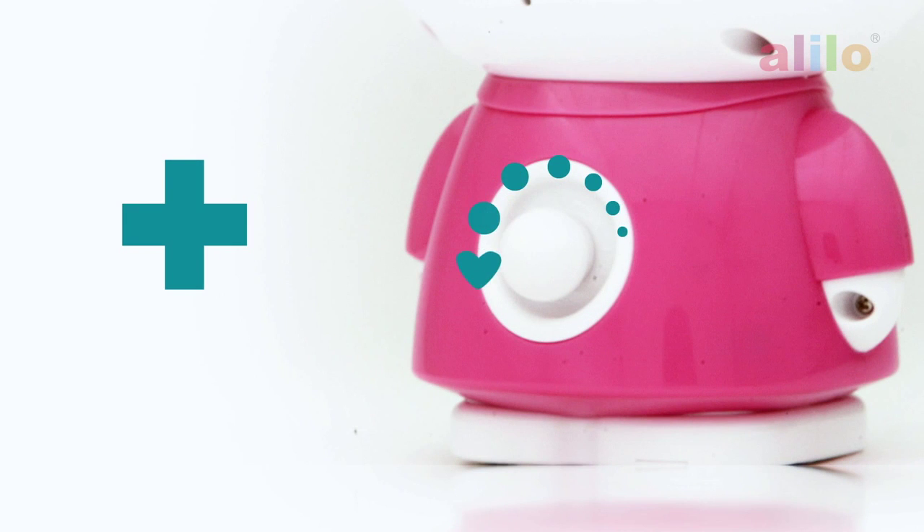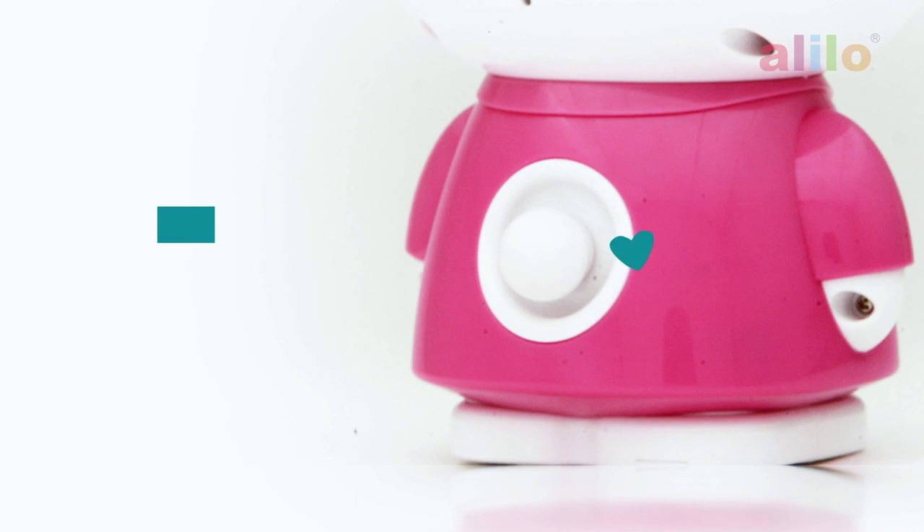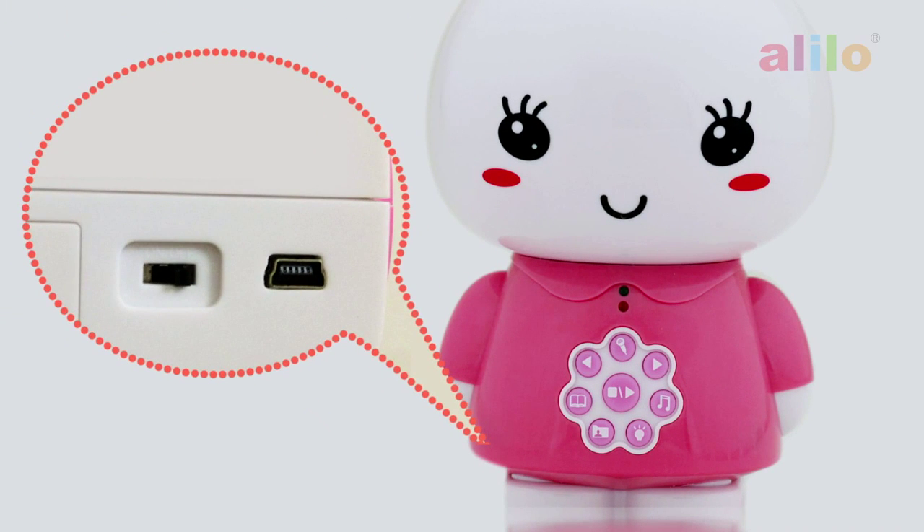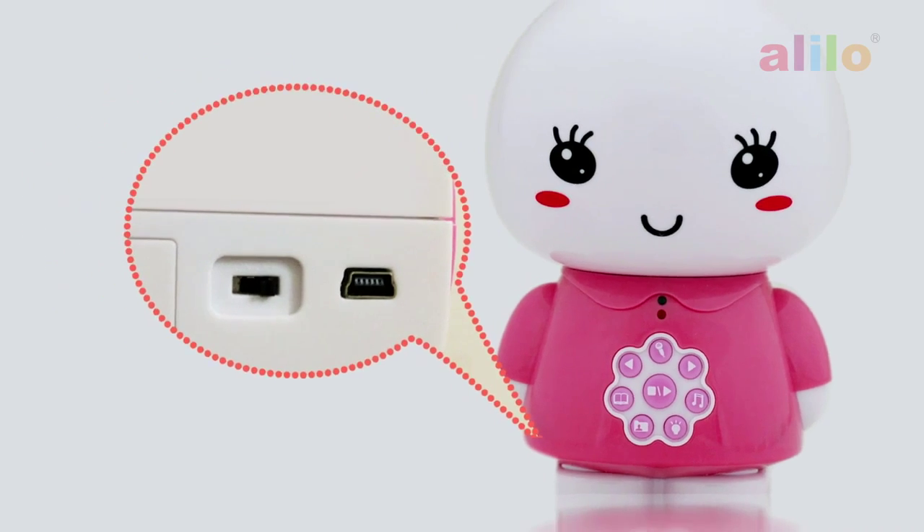My cute little tail tweaks the volume. When you want to update your songs or stories, just connect me to your computer and drag and drop your files.